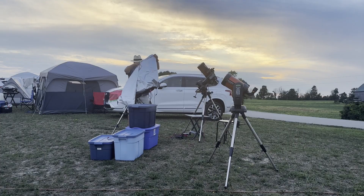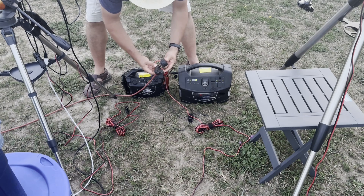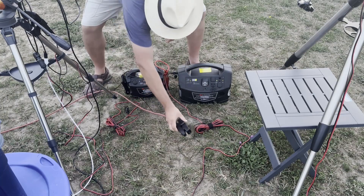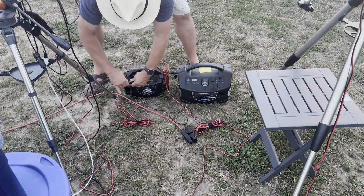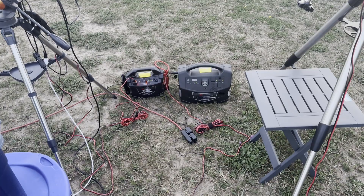I got a tip from a friend from my astronomy club — thanks Dan — to run my equipment from the batteries while charging the batteries from AC. This would work better with lithium-ion batteries, which are often rated as uninterruptible power supplies or UPSs. But my lead-acid battery power banks charged too slowly to keep up with the power drain from my equipment. Still, this could stretch out how long the batteries would last to cover the entire evening if the power dropped again.